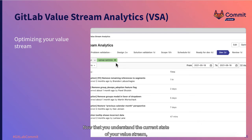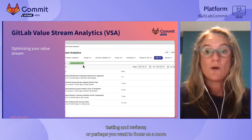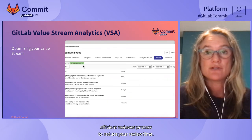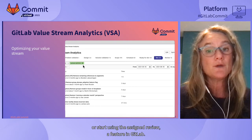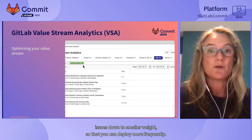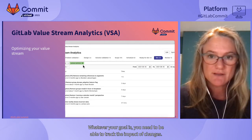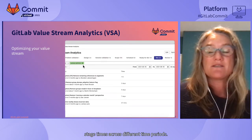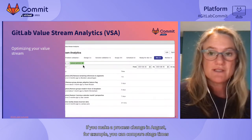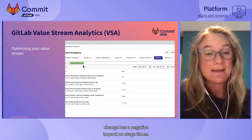Now that you understand the current state of your value stream, you can take action to reduce the time of slower stages. You might introduce a goal to have smaller merge requests to reduce complexity, or focus on a more efficient reviewer process using code owners or the assigned reviewer feature in GitLab. Or you might experiment with breaking issues into smaller weight to deploy more frequently. Whatever your goal, you need to track the impact of changes using the date selector in VSA to compare stage times across different time periods — for example, comparing months before and after a process change.